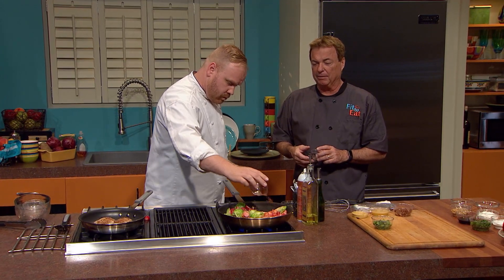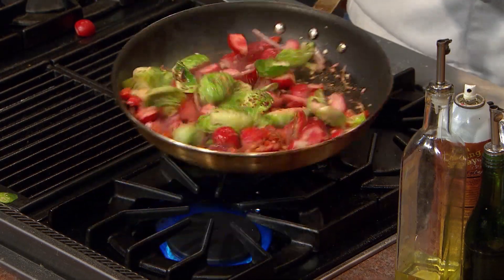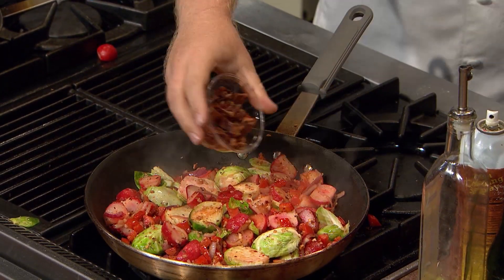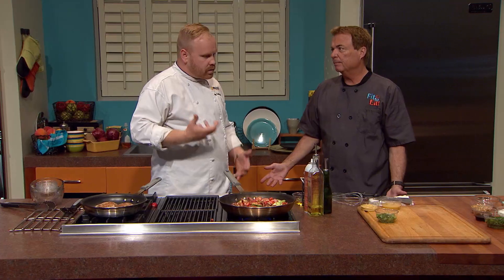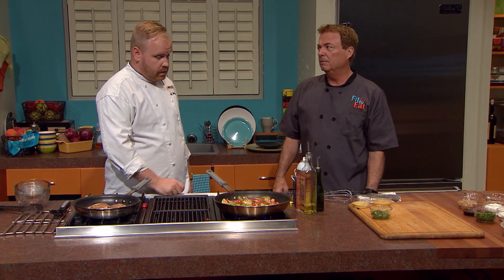A little crushed red pepper to give it a little pizzazz. A little black pepper. I've already taken the liberty of cooking, crisping, and drying some bacon — a little pork fits in with the theme of this meal. There's nothing wrong with bacon and fat in moderation. When you're trying to eat healthy, throw in a little something that tastes good. It keeps your palate happy and keeps you coming back for more. With Fit to Eat, we want people to get the enjoyment factor of eating healthy food so that they stay motivated to do it.